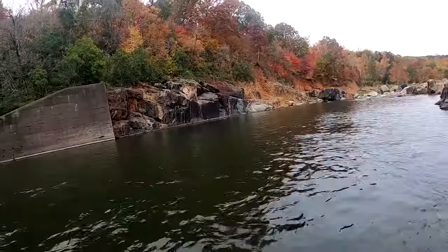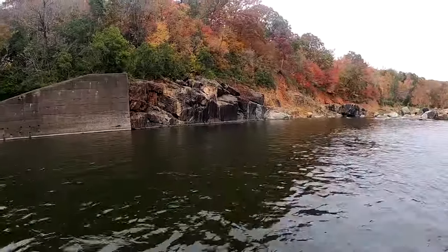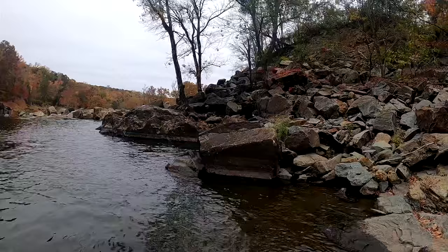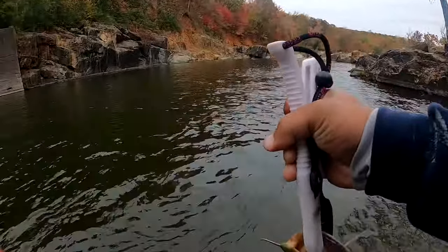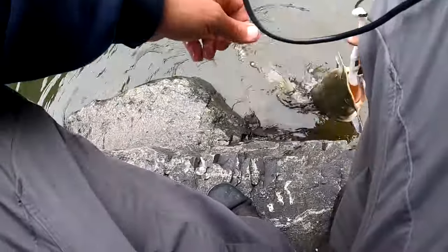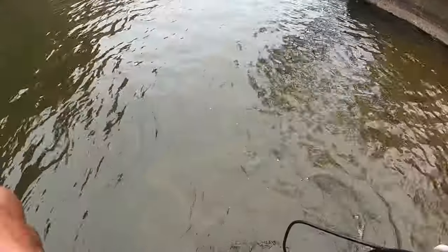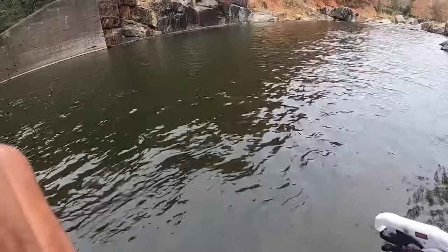Cut bluegill head — I want my bobber to go. I got to find my bobber, it's over here somewhere. I'm just going to release this one. There you go, back to the depths.